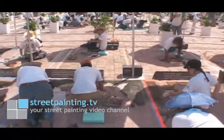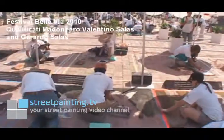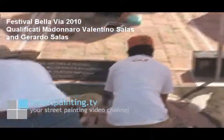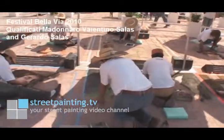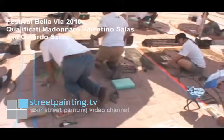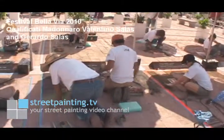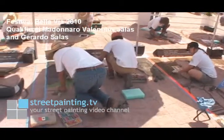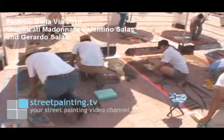The next street painting we're looking at is by Valentino Salas and Gerardo Salas, and I believe they are brothers, so they're working on this piece together. They're starting at the top of their piece and working down. You'll see that different street painters all have different styles of how they work — a lot of people will work on faces first, or start at the top, or work from the outside in, however is really easiest. Sometimes that changes depending on what image they're doing.